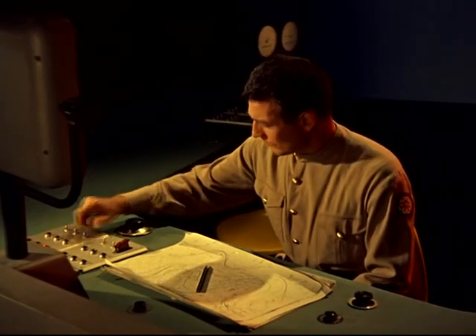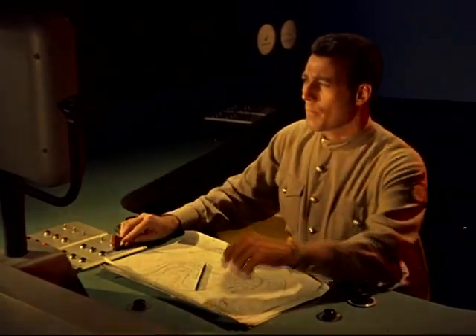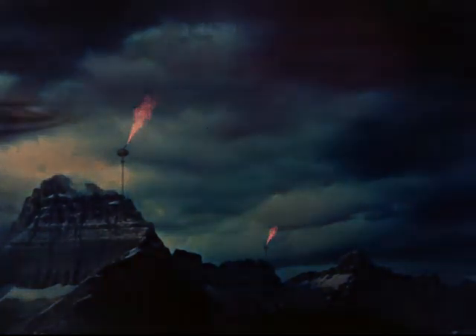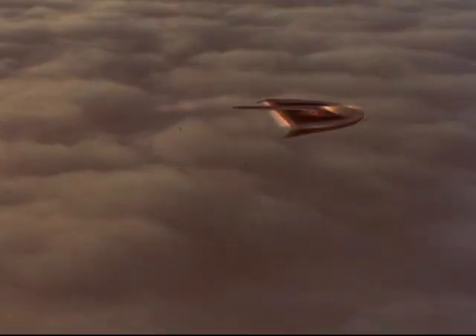With a touch of a button, the battle begins. On the ground, chemical cloud seeders begin to work the two storm areas. Robot planes seed the clouds from above. The storm centers over Kansas and over Labrador intensify as seeding continues.